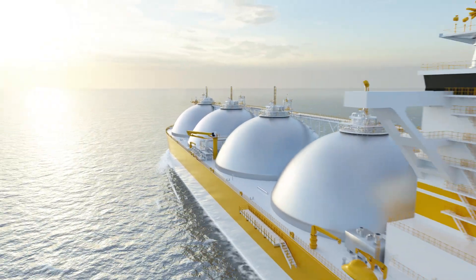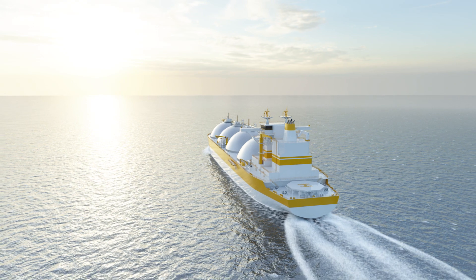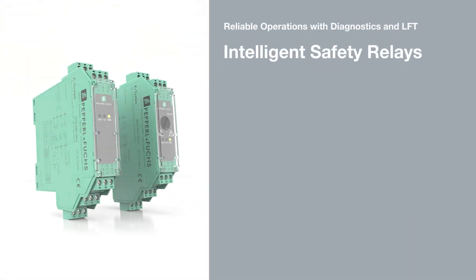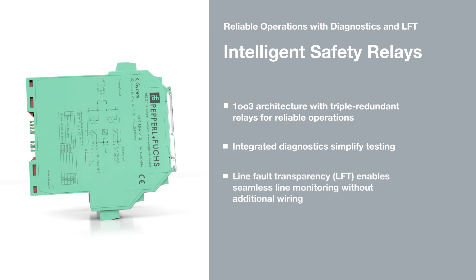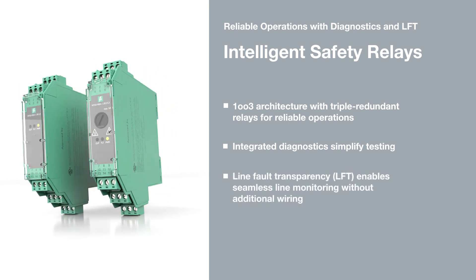Intelligent safety relays from Pepperl and Fuchs provide maximum reliability and safety with one-out-of-three architecture. Integrated diagnostics simplify proof testing, and line fault transparency enables line monitoring without additional wiring.